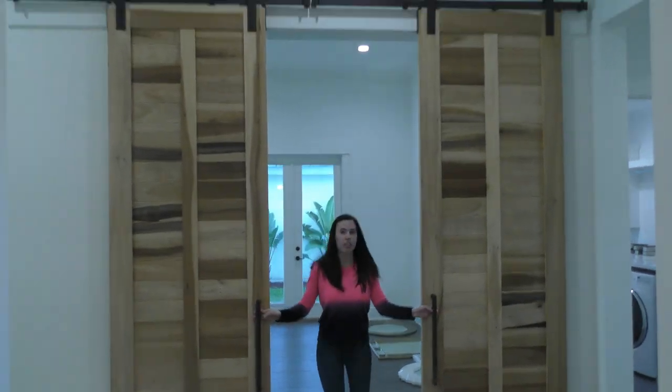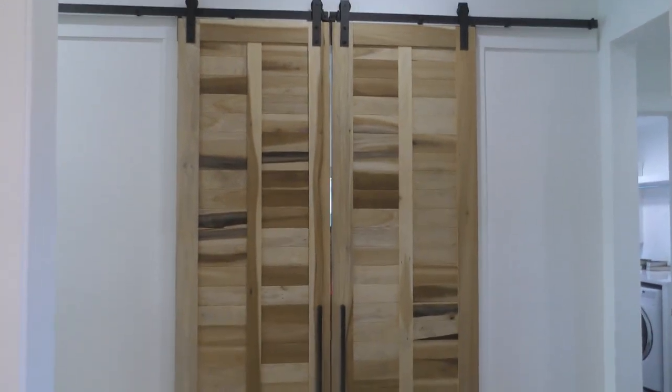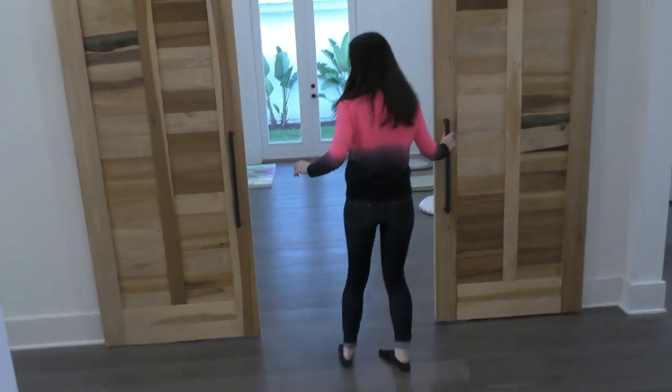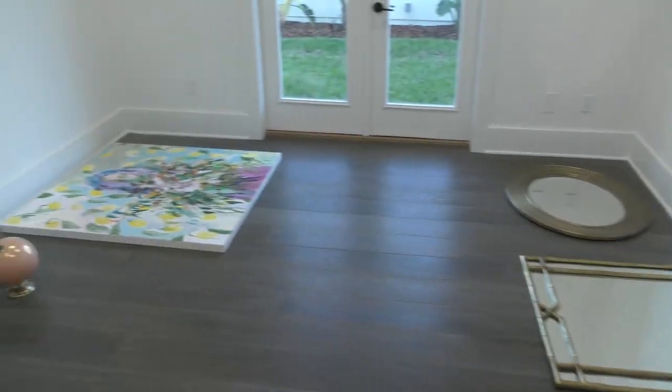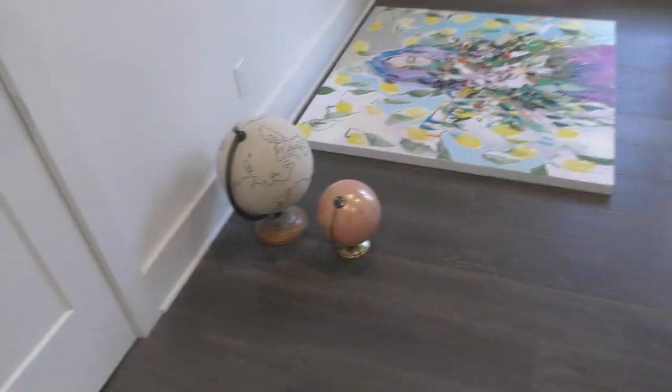Now we're going into our brand new office. Look at these cool doors — this is where we're going to be recording videos for you guys. It's got the biggest doors I've ever seen in my life. We're storing a lot of mirrors in here for now, but the desk is going to go in here. The ceiling looks pretty normal in this one. Jen brought a shell mirror for one of the bathrooms, and we have our ginormous painting over here.